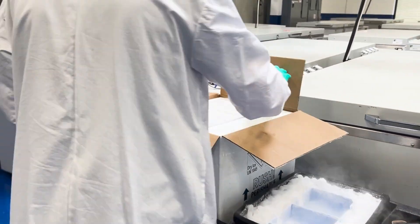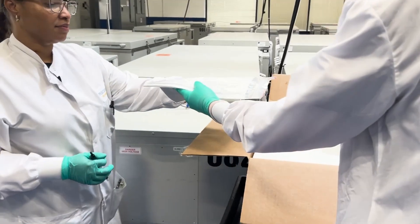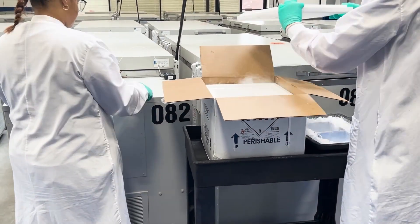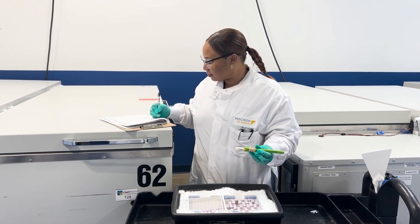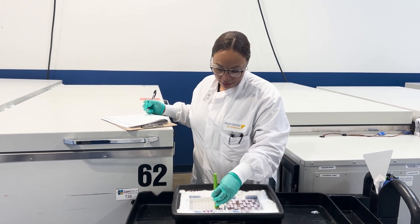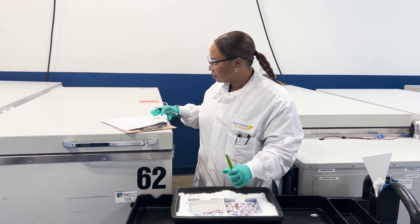In addition to accessing the biobank's resources, NIA-funded scientists must comply with the NIH data sharing policy and are encouraged to submit applications requesting inclusion of their biospecimens and data in the Aging Research Biobank.